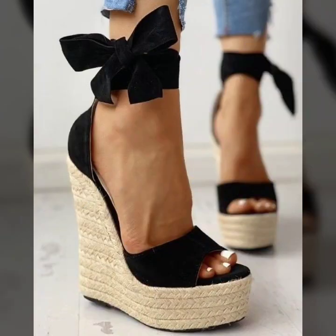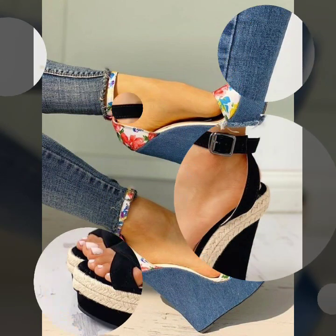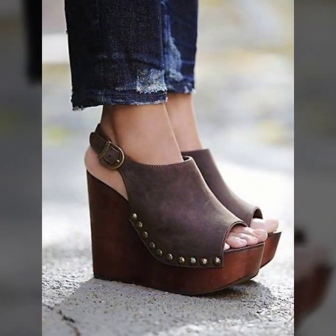So guys, just keep on watching this video till the end. Many more beautiful designs, many more beautiful ideas will be explored in this video. And I hope that you are gonna love this collection and find it very helpful and very useful for you.